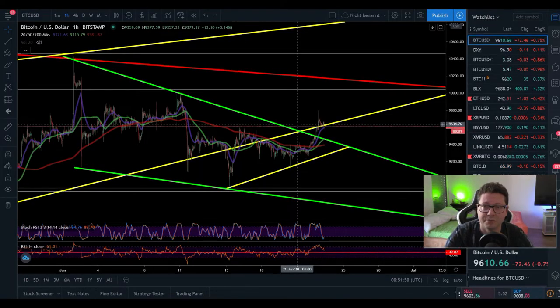Hello everyone and thanks for tuning back in. Alessandro Decrypto here. I hope you're doing all fine. Let's start with today's Bitcoin technical analysis.